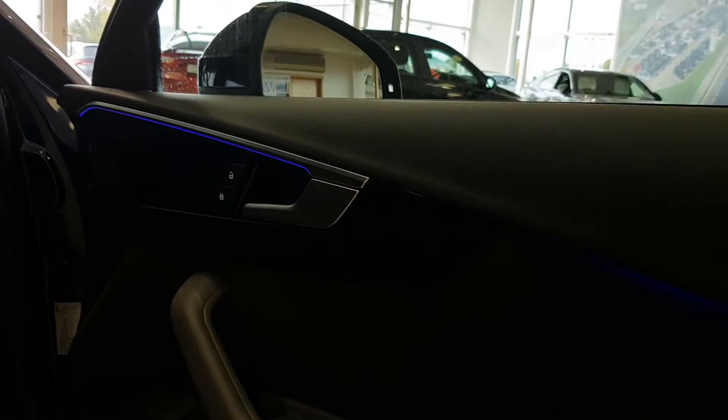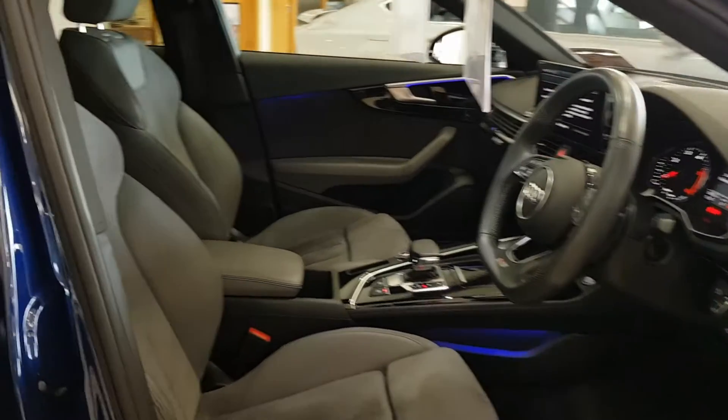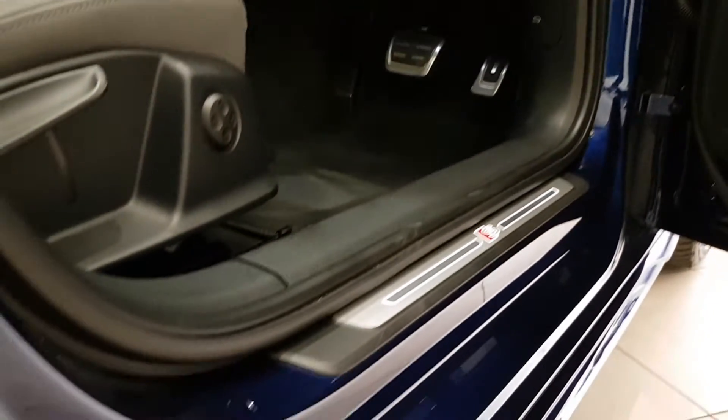Let's take a look inside the car. It has matching gloss black trim throughout, which matches the grille. There's an LED light package, flat-bottom steering wheel, half leather and suede S-line seats, metal pedals, and illuminated door sills.